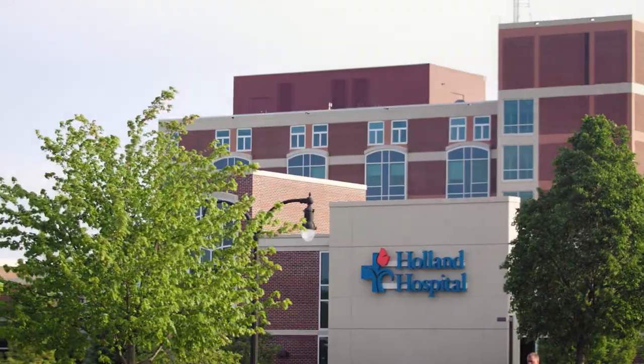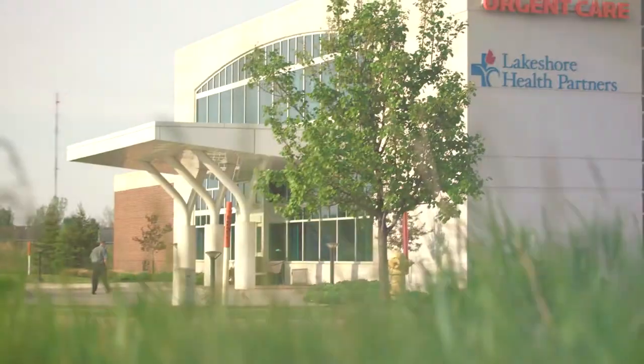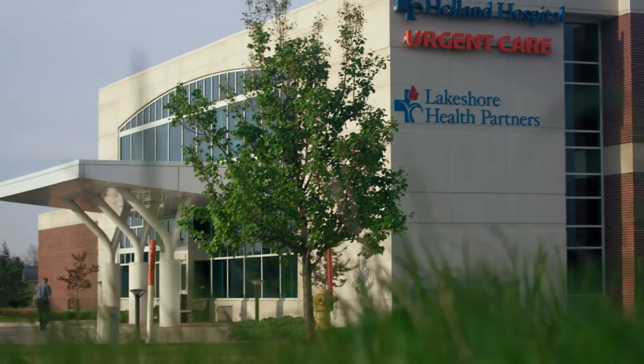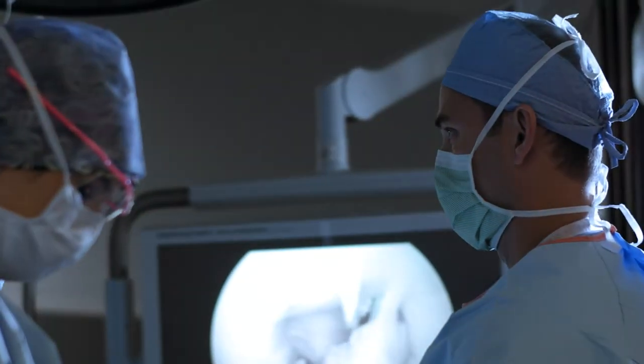East, south, and north, in neighborhoods, schools, and commercial districts, Holland Hospital and its urgent care, physician practices, education, and clinical services provide convenient access to award-winning treatment and life-enhancing wellness.